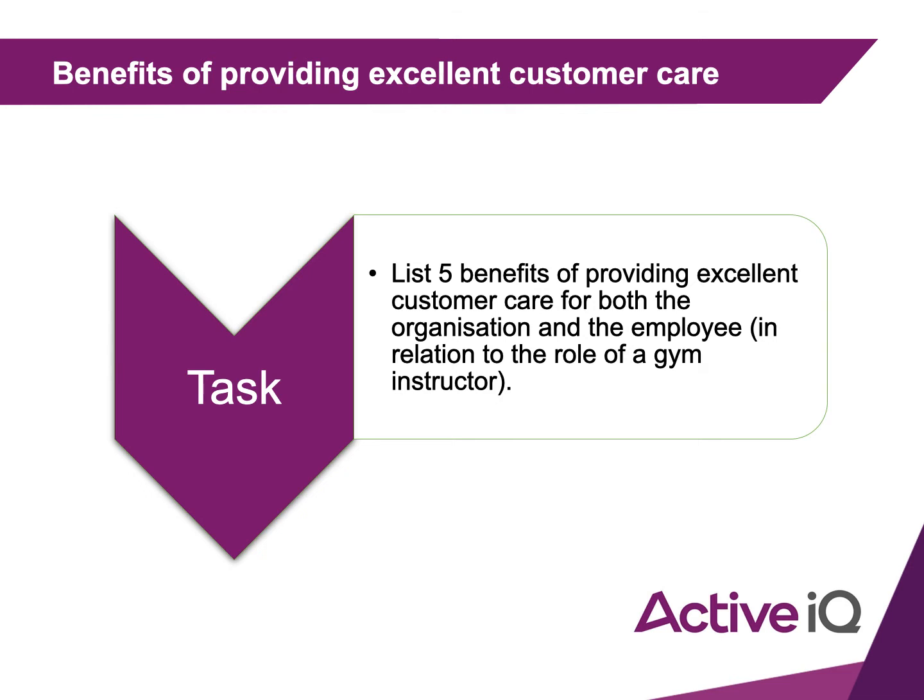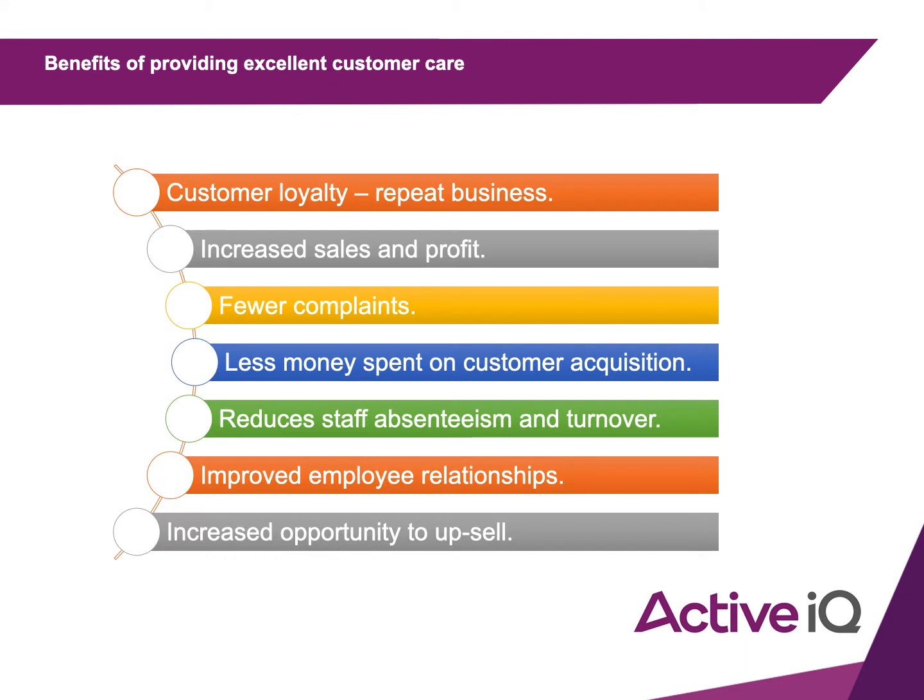Benefits of providing excellent customer care can include, but are not limited to: customer loyalty and repeat business, increased sales and profits, fewer complaints, less money spent on customer acquisition, reduced staff absenteeism and turnover, improved employee relationships, and increased opportunity to upsell. Hopefully you had some of those down — there are other valid answers as well.